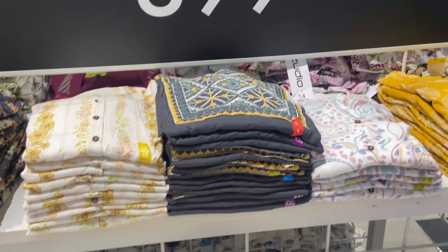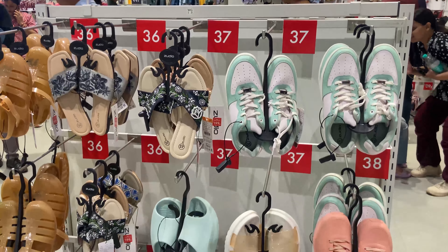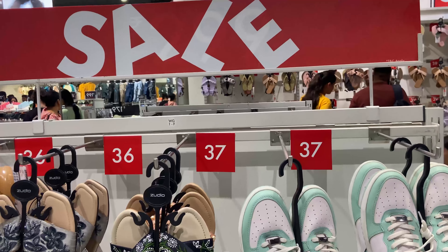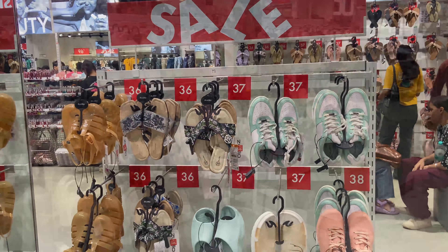They also have a lingerie section, a makeup and skincare section, and a footwear section where you will get all kinds of sliders. You can see the whole sale board — you will get footwear, shoes, flats, and sliders in the sale.